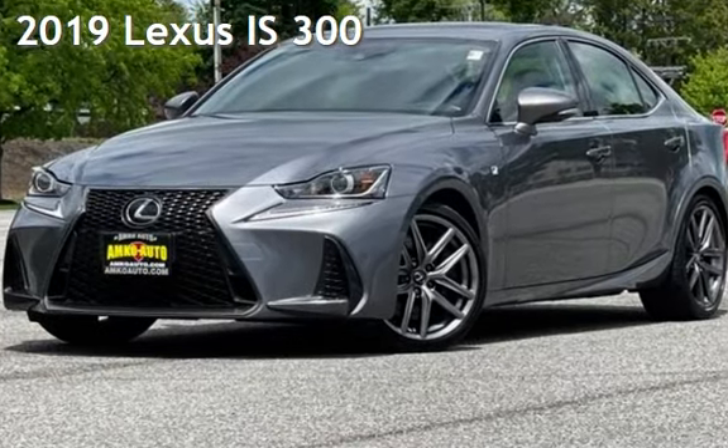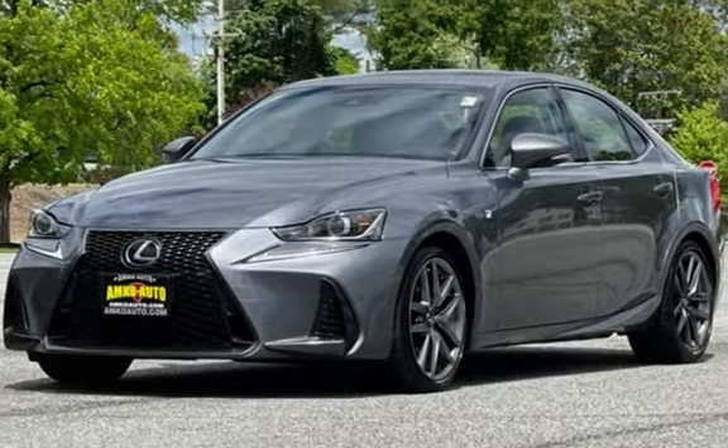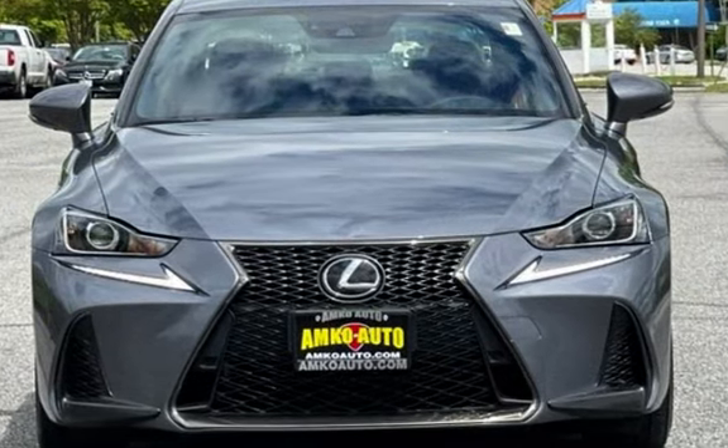Presenting a pre-owned 2019 Lexus IS 300. This four-door sedan has a six-cylinder, 3.5-liter V6 engine, with all-wheel drive and an automatic transmission.